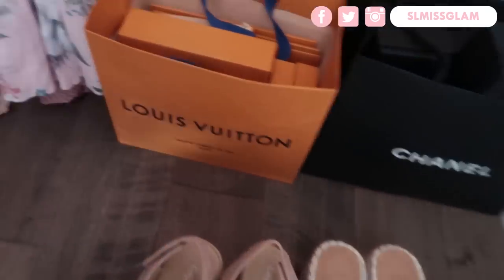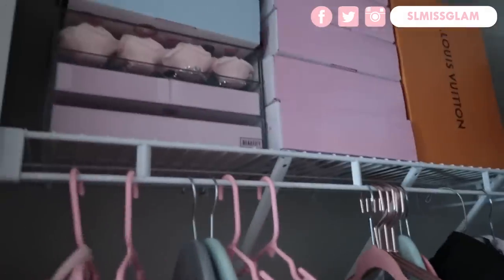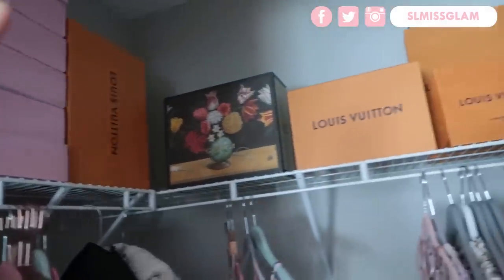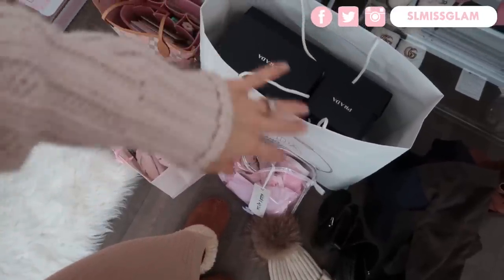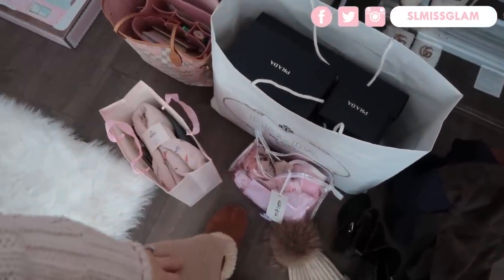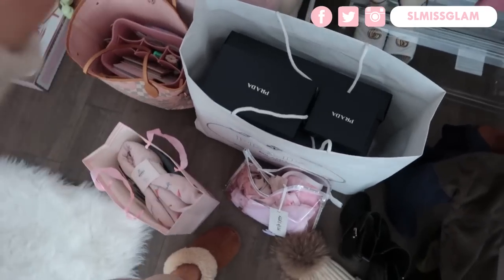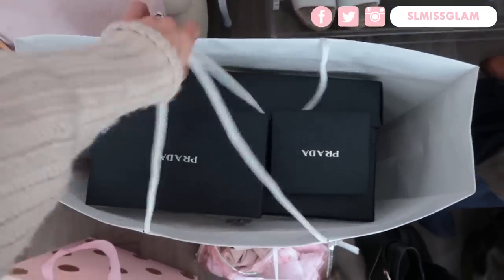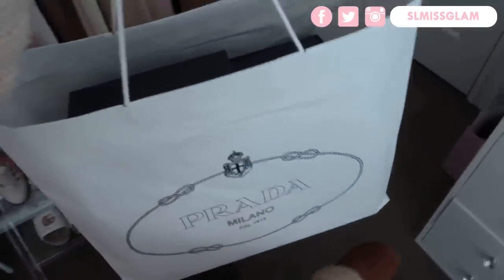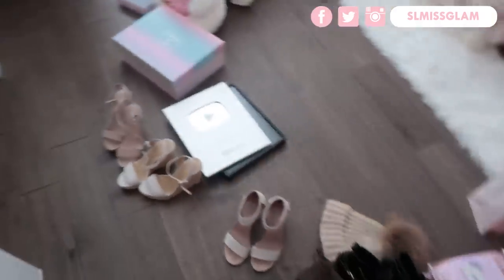I need a shoe rack for in here — I don't like when my shoes just sit out like this. Up here I just have some of my shipping boxes, and I like to display some of the boxes I have as well. Over here I actually have the Prada boxes. If you're ever planning on reselling or buying pre-loved, I always recommend keeping the boxes and the little bags they come in. Putting this in my closet too is going to clear up so much room.